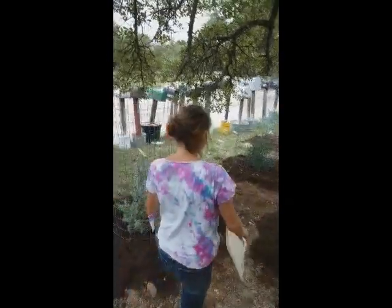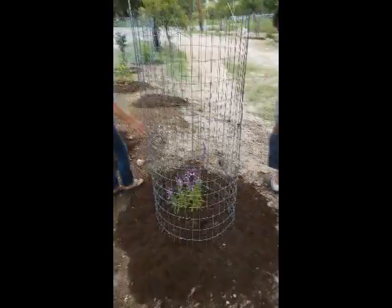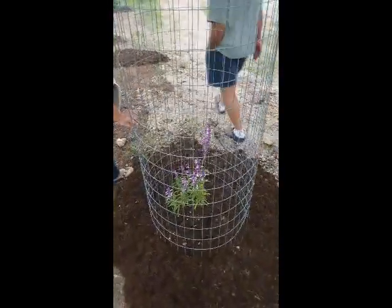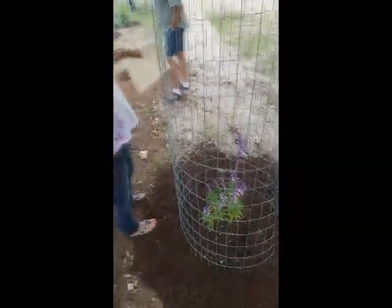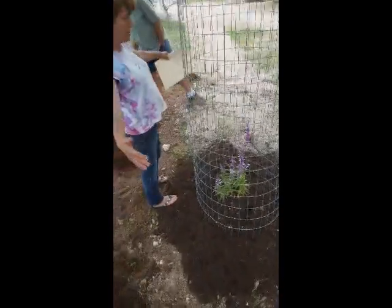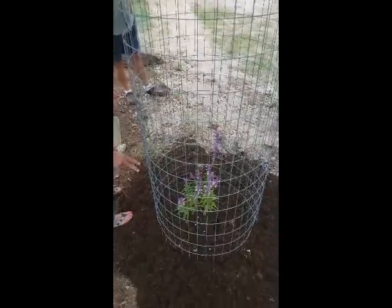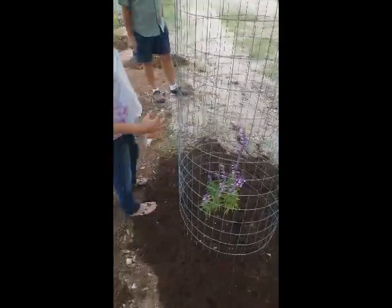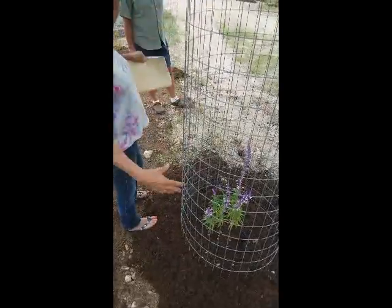You know the Texas sage? And this is a Mexican bush sage. It's pretty close to evergreen, and mine that I've had a couple of years is about this size. They do best if you cut them back — you'll see new growth coming out, and then cut it back and it'll fill back out.